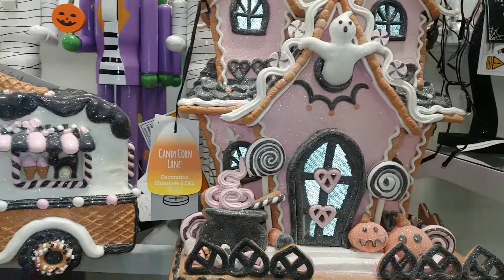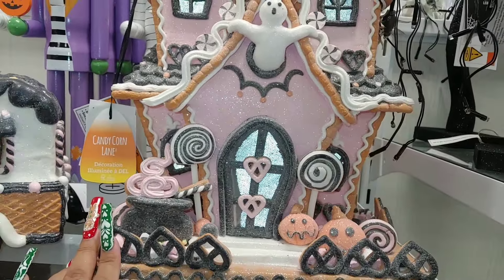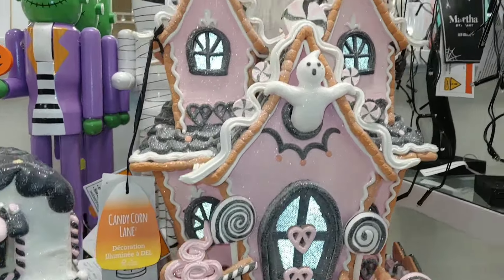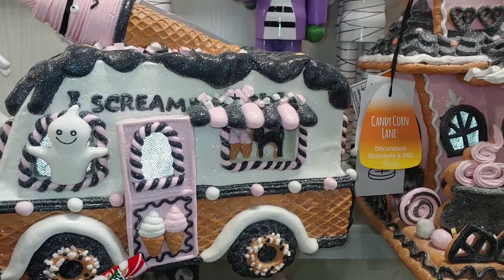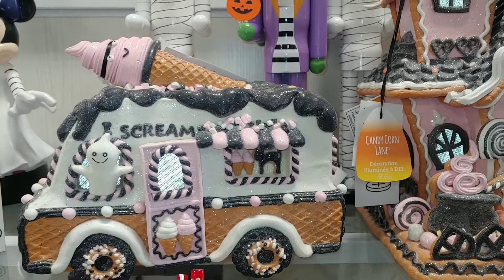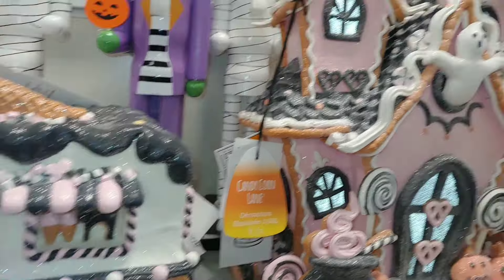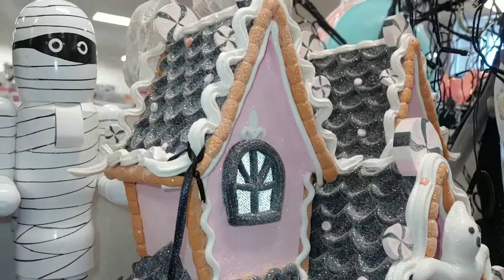So it matches perfectly, but I didn't take this one because I really didn't want it, but I do want the house — 'cause I'm over there collecting the gingerbread houses. And if this came in a pastel color, maybe I would have gotten it. I have to see the details and colors and everything, but I really love the house.